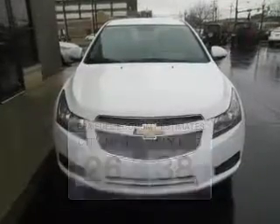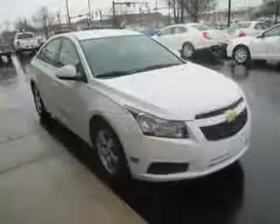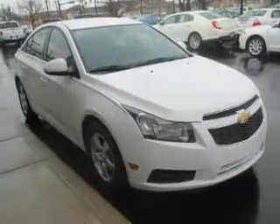The powertrain includes front-wheel drive with an efficient four-cylinder engine connected to a smooth-shifting six-speed automatic transmission. Premium wheels lend a distinctive appearance. The anti-lock braking system will keep you safe on the road.